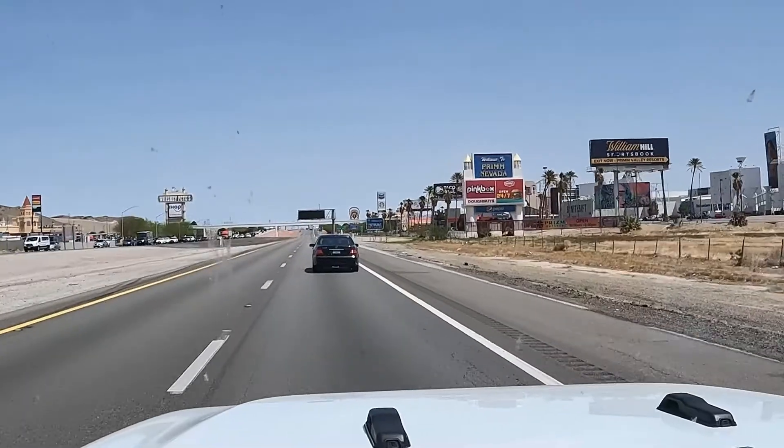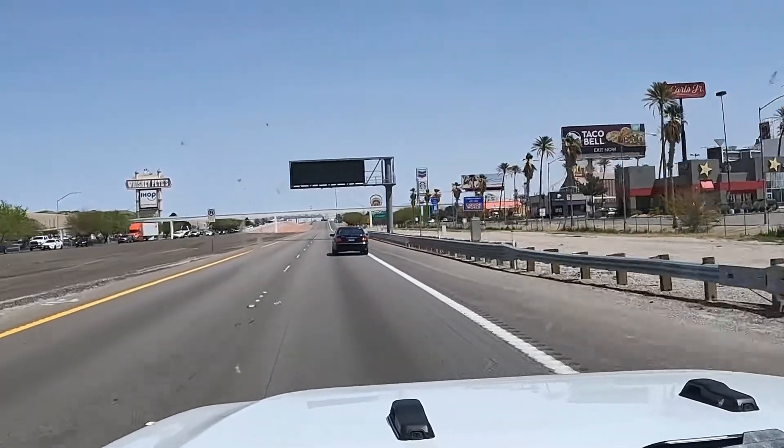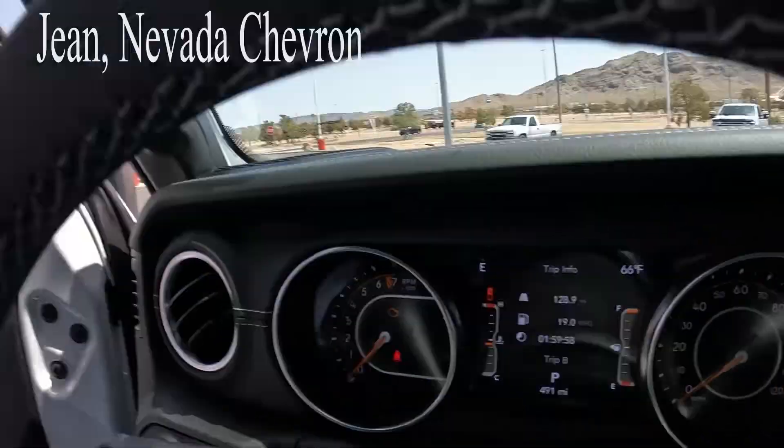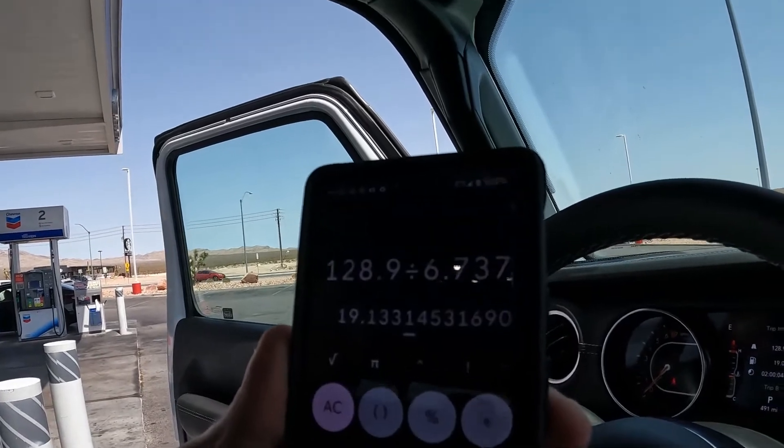We're going to do one more mileage check — this time heading from Barstow all the way to Vegas. Back in the Jeep looking at the mileage: 128.9 miles on this leg, 6.737 gallons, comes out to 19.13 MPG. So we lost about half a mile per gallon with the wind pushing against us, but we were going 71 miles an hour and passing everything like we were standing still. Looks like we averaged just over 19 miles per gallon all the way from Central California to Vegas — not too bad for a brick going down the road.